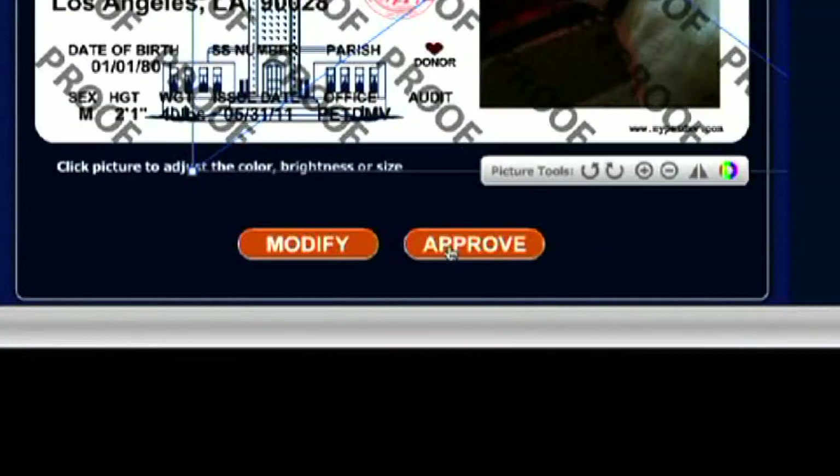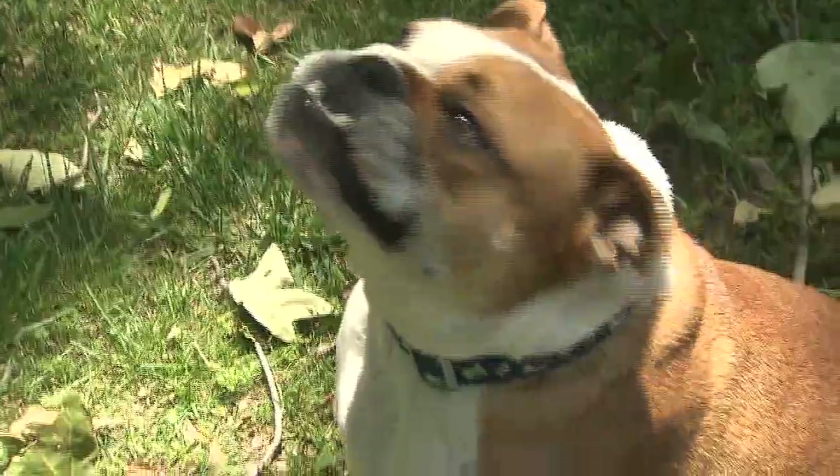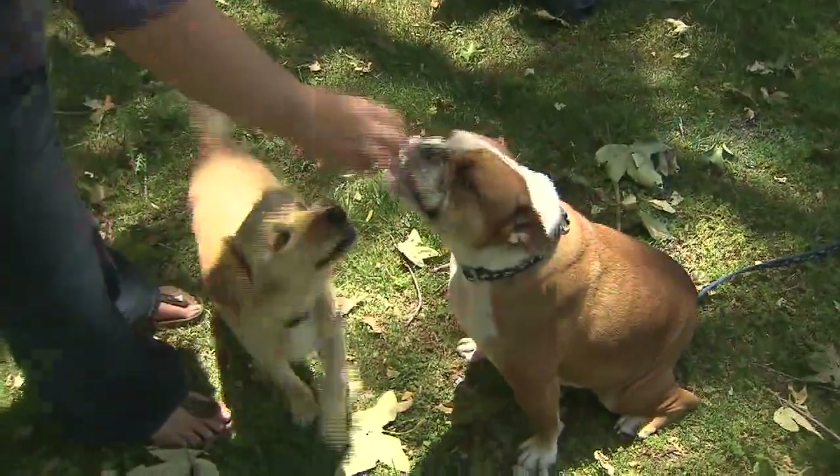Once you approve it, all IDs are shipped within 24 hours. For about 20 bucks, you get both a full-size ID and a smaller tag that fits on your pet's collar.